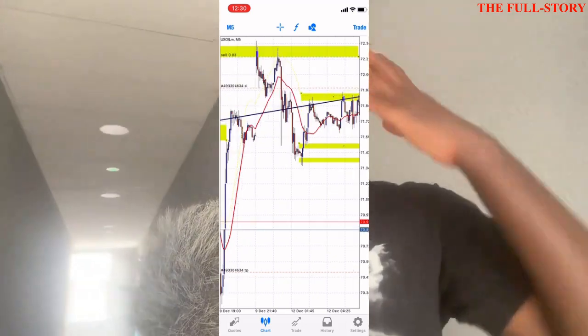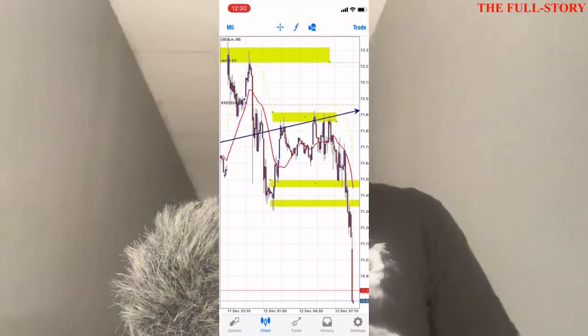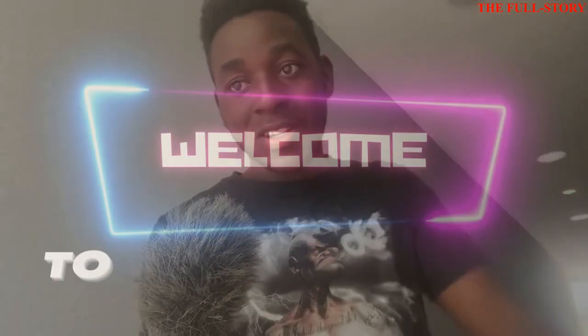Let me break it down so you know how I took this trade and what triggered the entry, so that even if you're a beginner trader, when you see this confirmation I'm going to show you, you can also take such a trade and get these rewards.